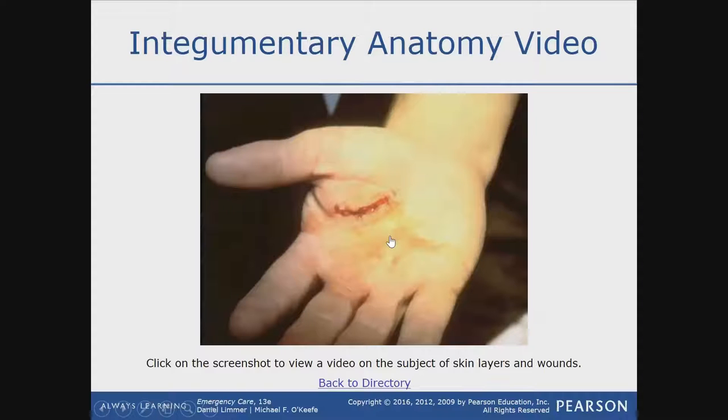And your hair follicles are also located in this area. This word right here — integumentary — is just a fancy word for skin. So anytime you see this and you don't know it yet, please write this down. This equals skin.